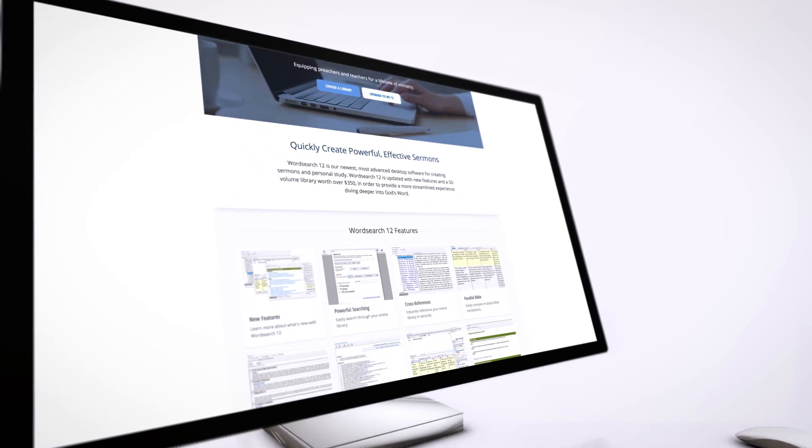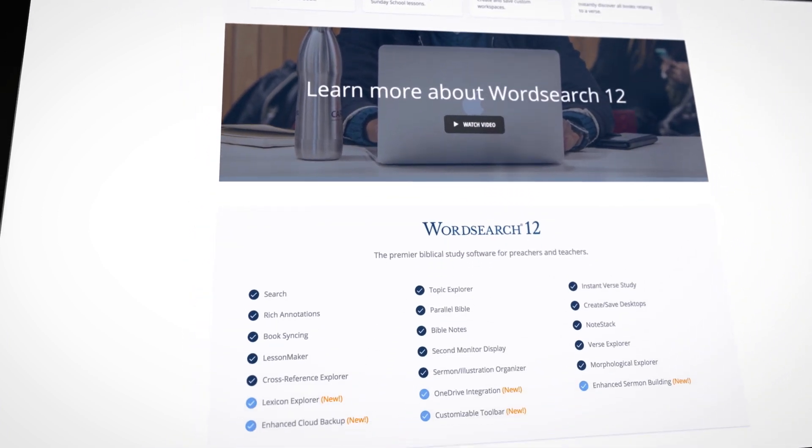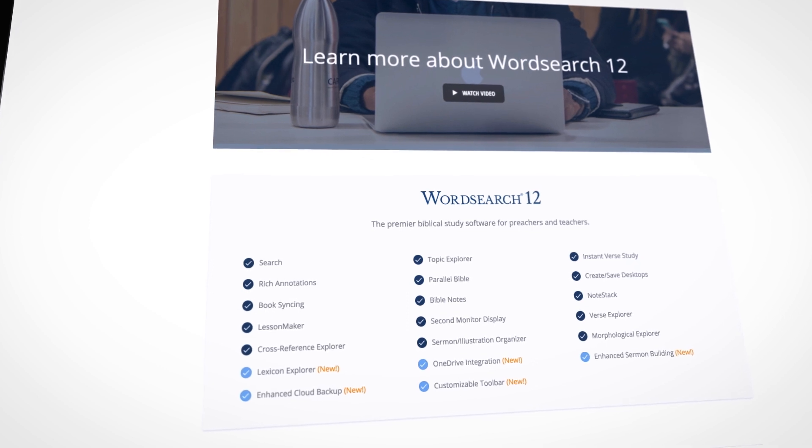WordSearch 12 is our newest, most advanced desktop software, both for creating sermons and personal study. With new and updated features, delving into God's Word has never been easier.